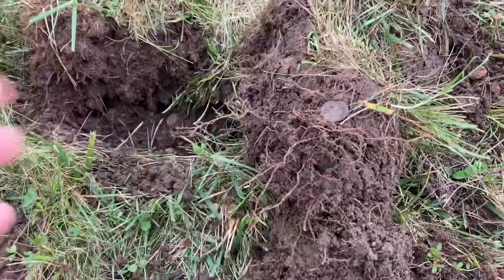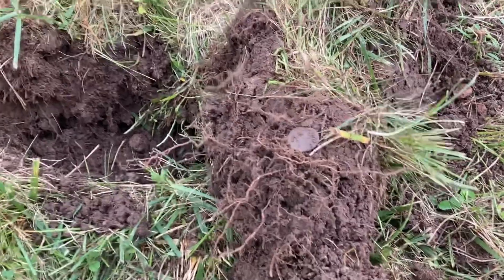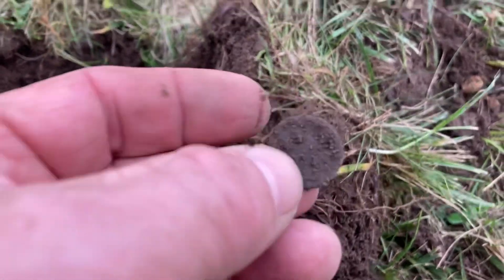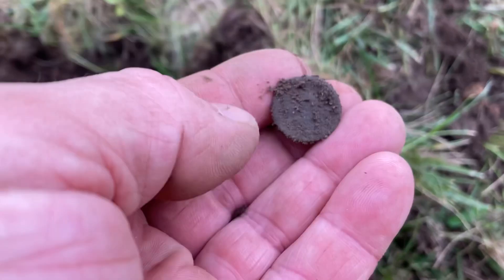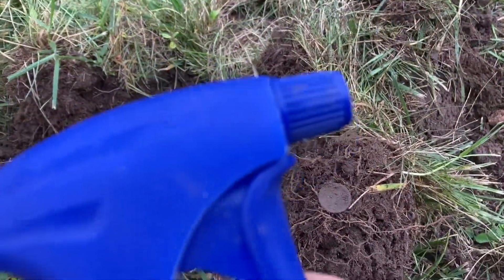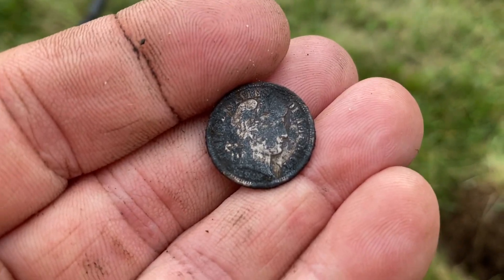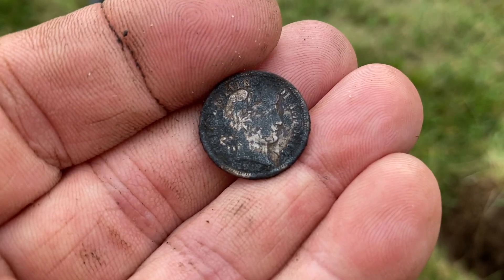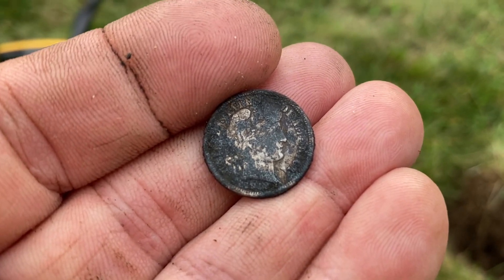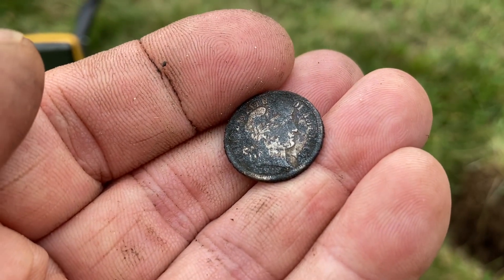I went over this spot with the detector and it was reading high — 82, 92 — and this thing was driving me nuts, but I finally found it. I don't know if it's a coin, I don't know if it's a dime. Let me try to clean it up with the super soaker. I cleaned it up as good as I could. I think it's silver. I thought it was a merc but I don't think it's a merc. I can almost see a date of 1904.